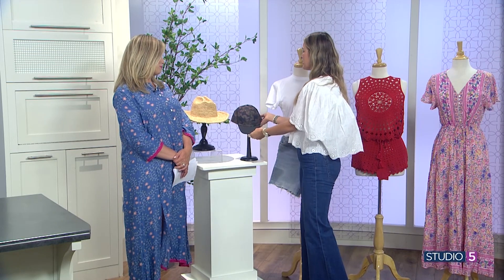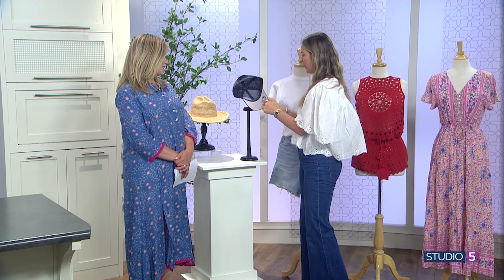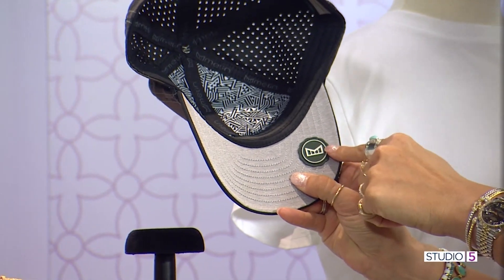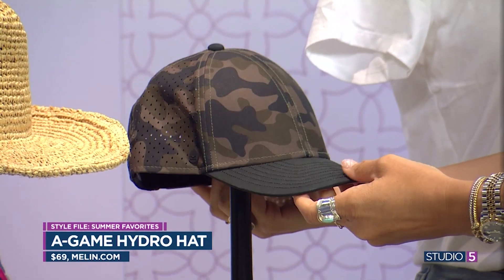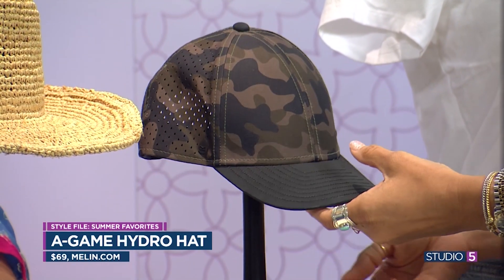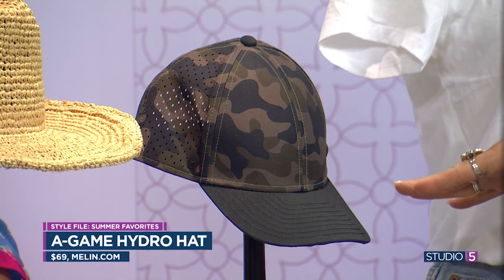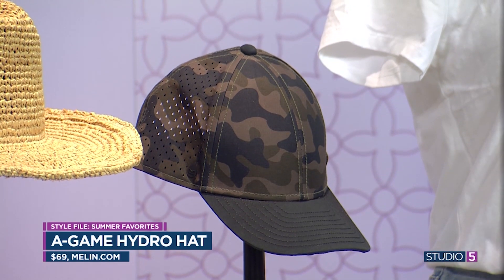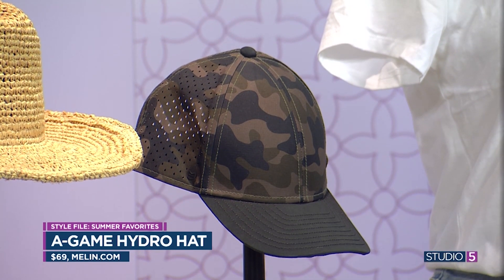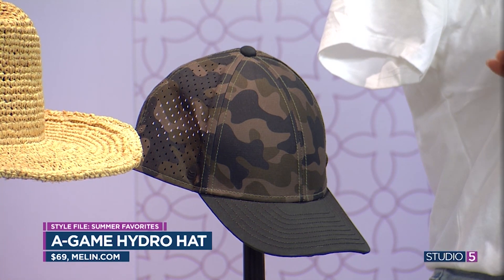The second hat is a ball cap from the brand Melon. You're going to notice these all over the place. It is waterproof and sweatproof, and it has grown a ton in the last year — they have a million different styles, colors, and patterns. I bought this for my husband and have now taken it as my own. We share it, but I own it. It is seriously the greatest branding, and also so functional.